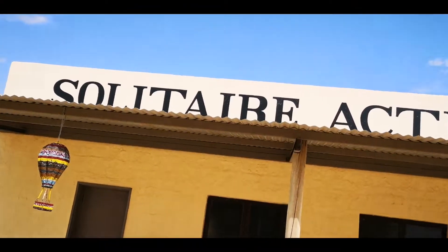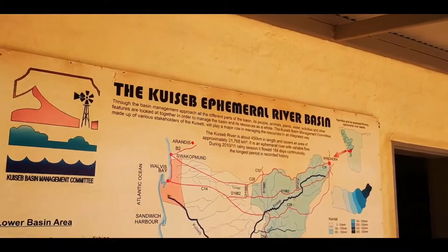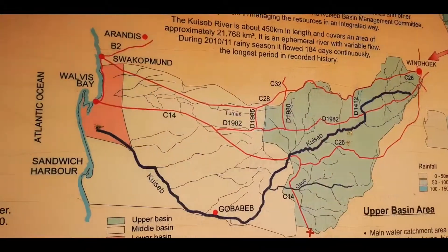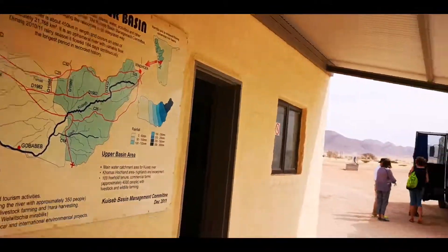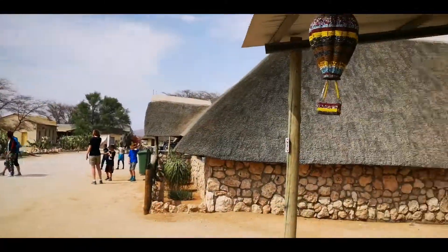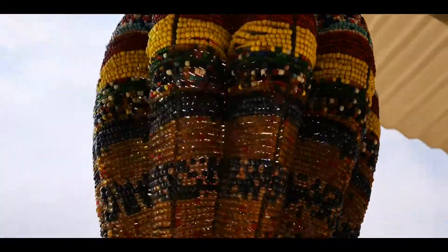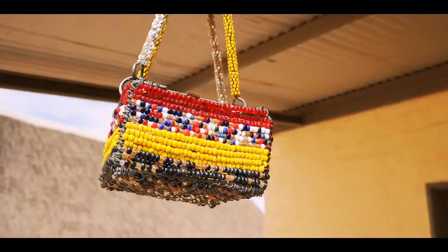By the way, the Solitaire Activity Center shows you what you can do. We are in the Kwisab River Basin. You can go to a cheetah feeding place — there are pet cheetahs that are stranded here and get to be fed while you watch them. You can also book a balloon flight over the desert, though I'm not sure if that's really so pretty — and it could just drop with you.